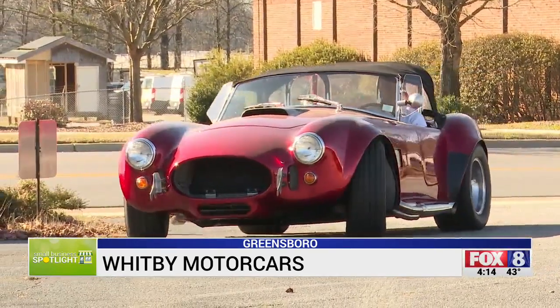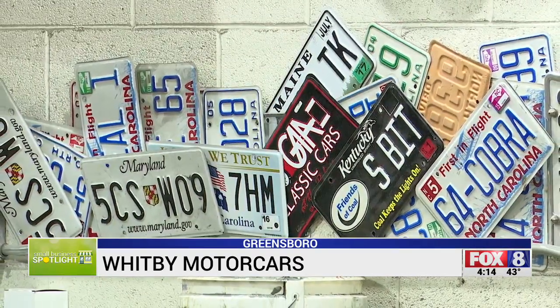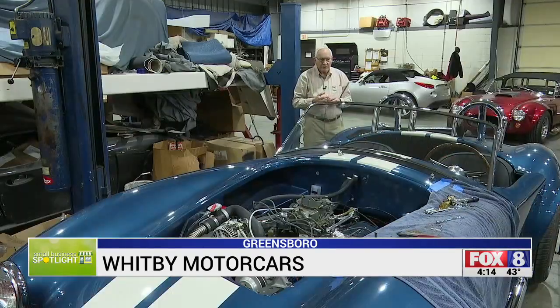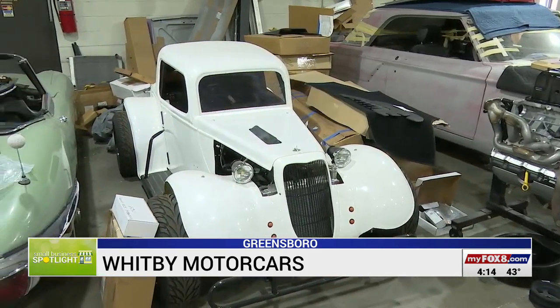Street legal roadsters built right here in Greensboro are now seen in almost all 50 states and around the world. We've built cars and we've got them in eight different foreign countries — Canada, Austria, Spain. This restored legend car is heading to Saudi Arabia.